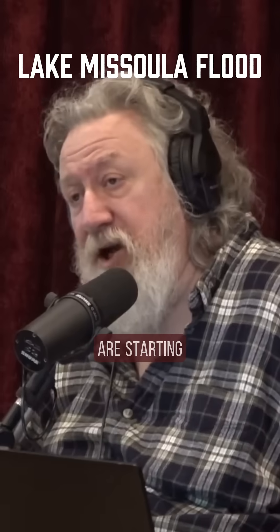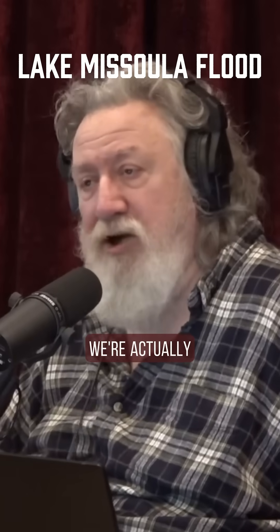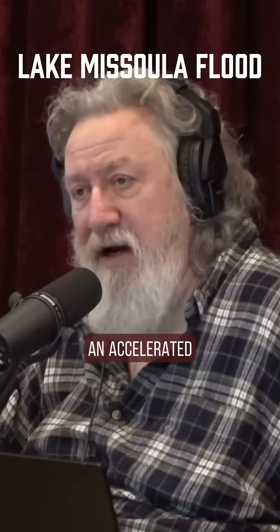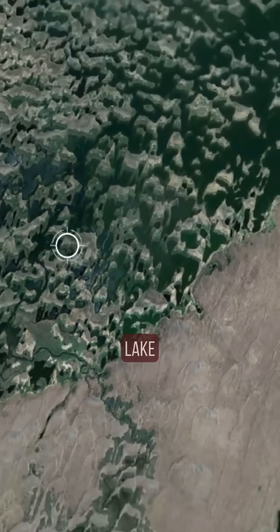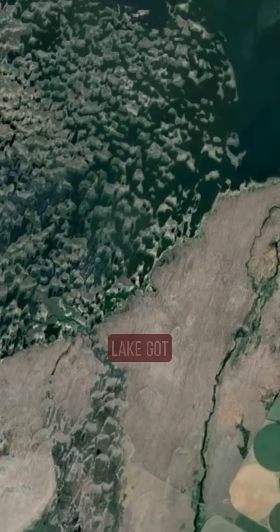I believe, and others I think are starting to believe, that we're actually looking at some kind of an accelerated melting. Because for one thing, the conventional explanations for this giant lake do not ever explain how that lake got there.